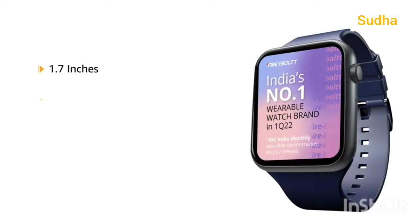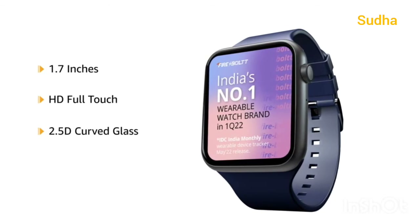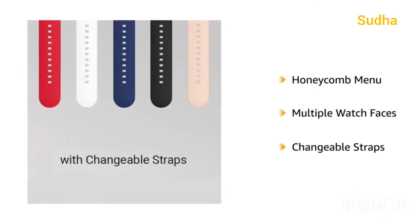This 1.7-inch HD full-touch smartwatch comes with 2.5D curved glass in a metal body and a honeycomb menu with multiple watch faces and changeable straps.